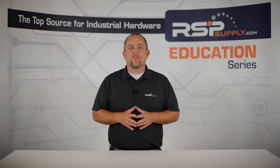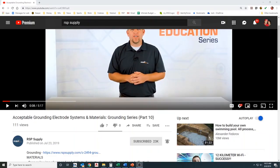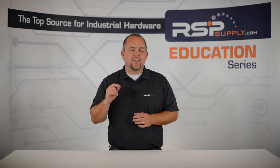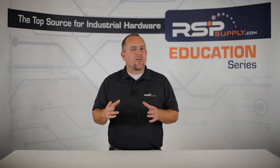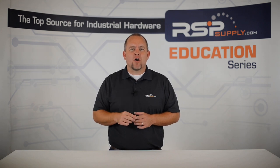Hi, I'm Josh Bloom. Welcome to another video in the RSP Supply Education Series. If you find that these videos are helpful to you, it certainly helps us out if you could give us a big thumbs up and subscribe to our channel. In today's video, we are going to be talking about an electrical device that is not very common in most of the electrical circuits you may encounter on a daily basis.